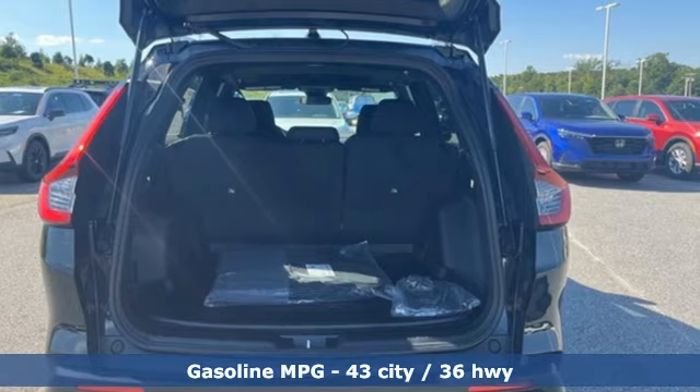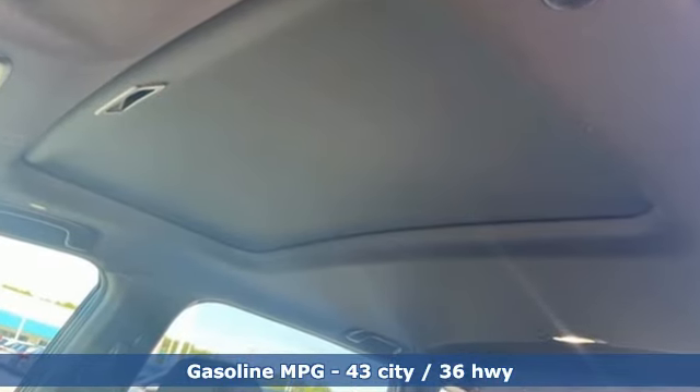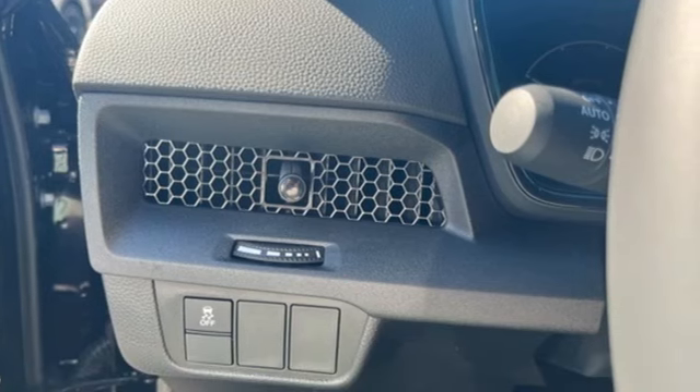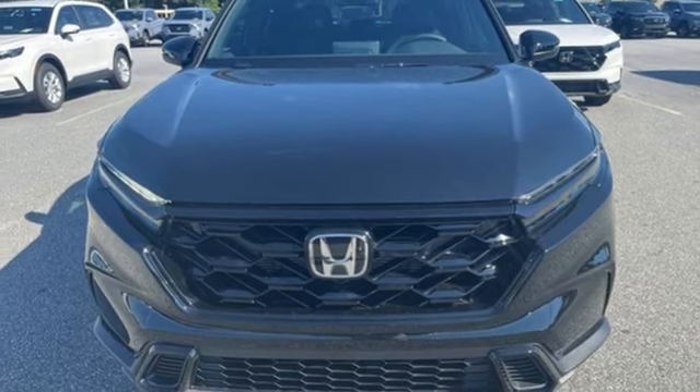It comes with all the amenities you need: inline four-cylinder engine, dual-zone climate control, streaming audio, configurable instrument gauges, and front heated bucket seats.